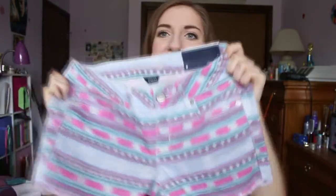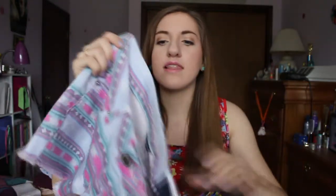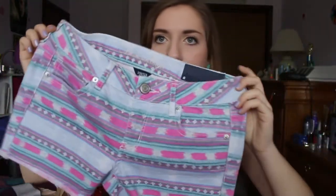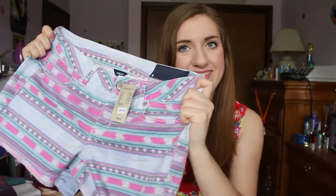Next place is American Eagle and I just got one thing from here: these shorts! I love these to death — they're adorable. They are the midi style because their regular shorts are way too short, but these are a really decent length. I love the pattern — it's kind of a tribal-y thing and it's like pink and blue and green and purple and adorable. These were on clearance for $40 but clearance was half off so I got them for $20.